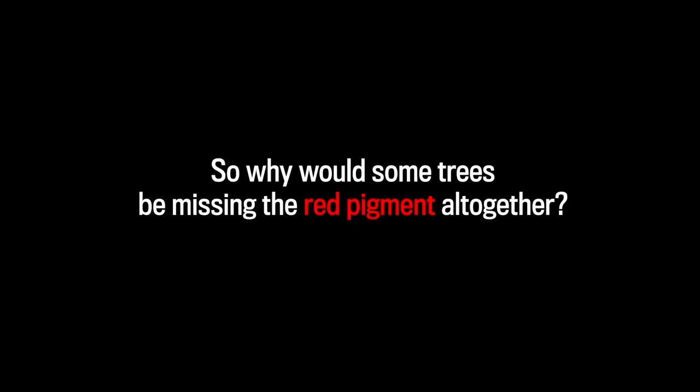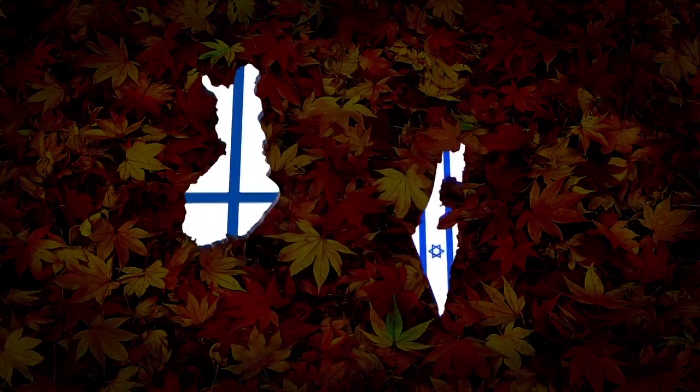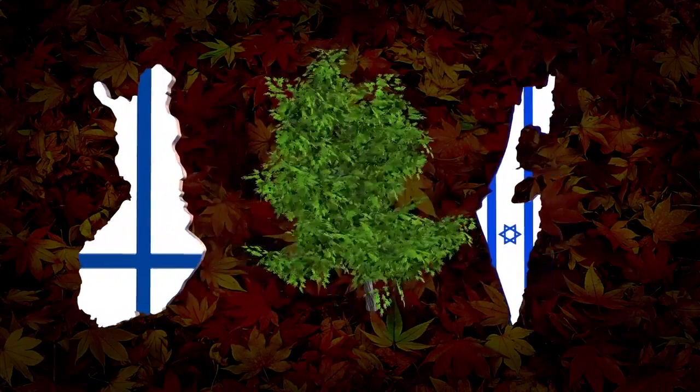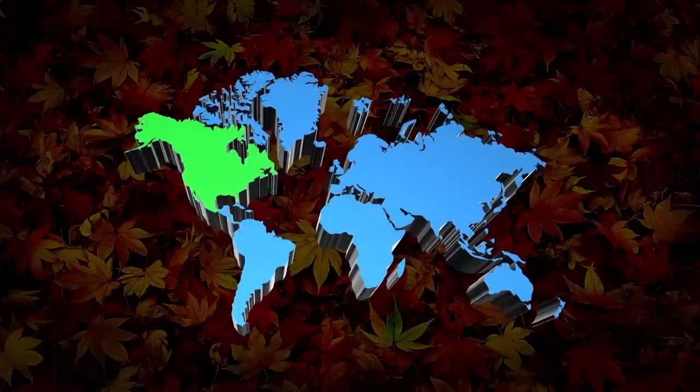So why would some trees be missing the red pigment altogether? A 2009 study offered one explanation. Finnish and Israeli researchers wrote that 35 million years ago, deciduous trees began to evolve amid dueling ice ages and dry spells.